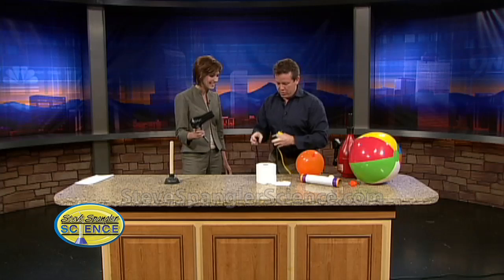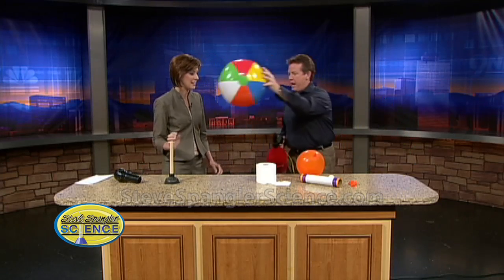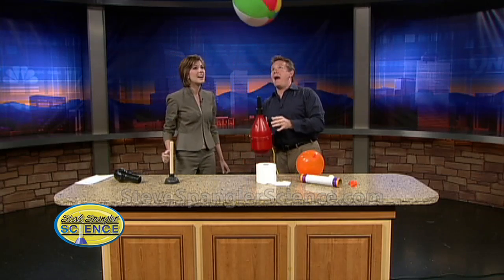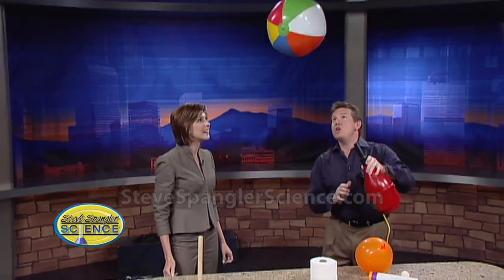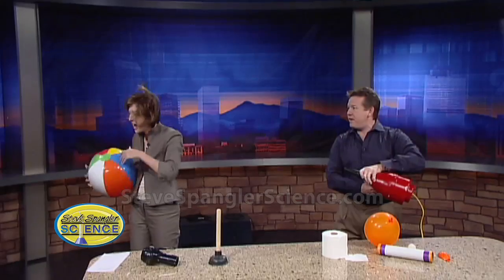It's a hair dryer for the morning — just in case you don't have time in the morning, you can use this one. Fast dry, right here. Not bad at all!